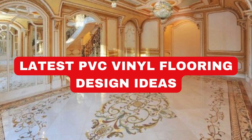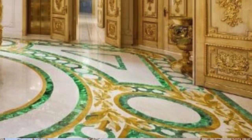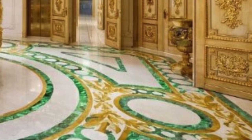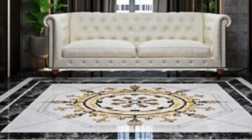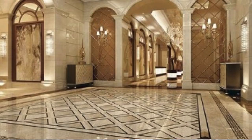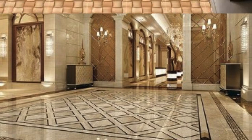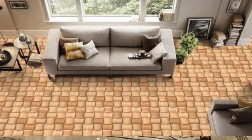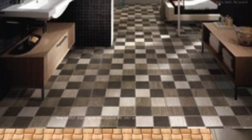PVC vinyl flooring is a versatile and popular choice in the realm of flooring solutions, renowned for its durability, aesthetic appeal, and low-maintenance requirements. Composed of polyvinyl chloride (PVC) and other additives, this type of flooring offers a robust and resilient surface that can withstand the rigors of daily life. Its water-resistant properties make it an ideal option for areas prone to moisture, such as kitchens and bathrooms.